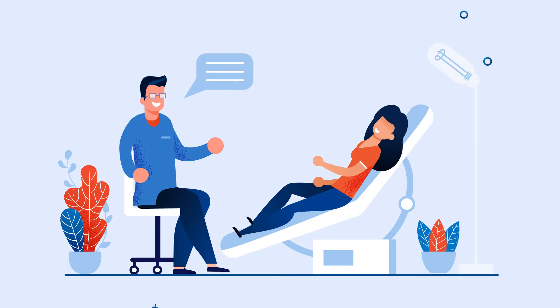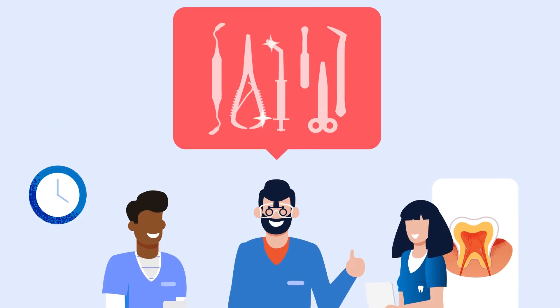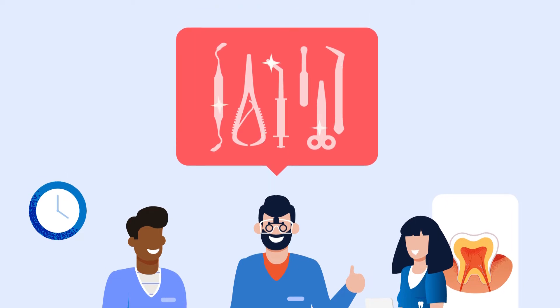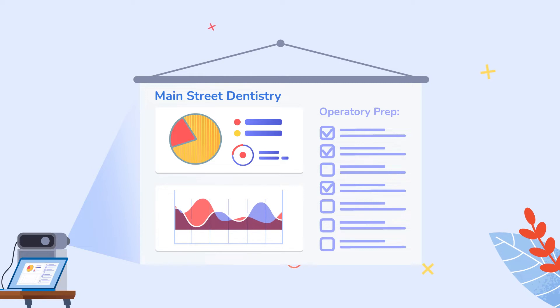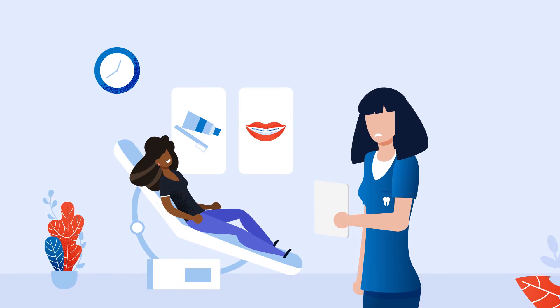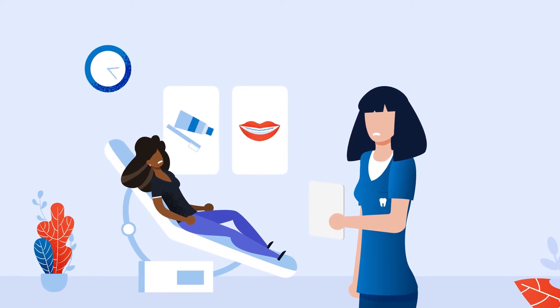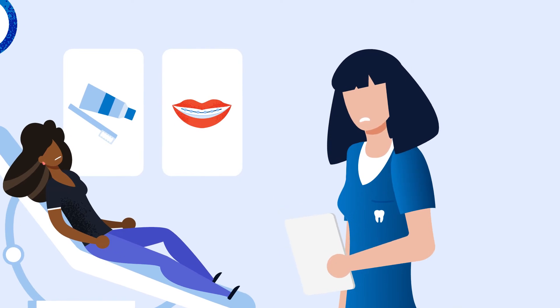Whether it's managing patient flow, organizing consultations with other clinicians, or ensuring that instruments are sterilized, you need your practice to run like a well-oiled machine to avoid costly backlog. Think about it for a second. Can you remember the last time that your hygienist waited to catch the dentist for a recall exam while your patient just sat there? It happens more often than you think, but it doesn't have to.